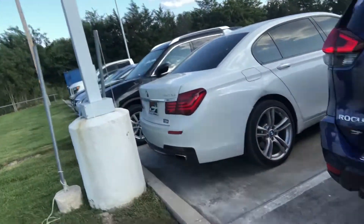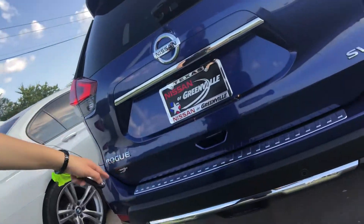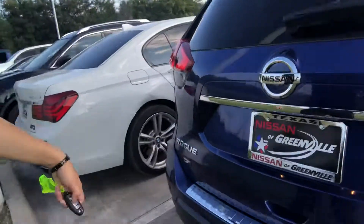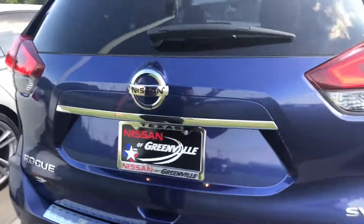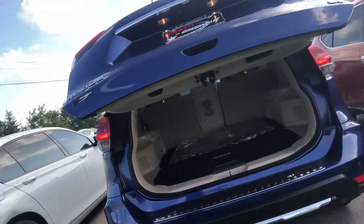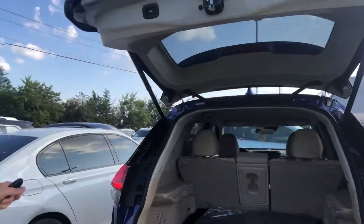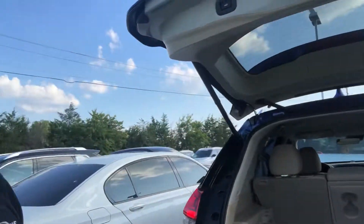It has motion-activated sensors right in the back so the tailgate would open. I don't know if y'all were able to see that, but just one kick and the vehicle tailgate came up for me — or liftgate, however you want to call it.